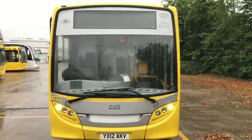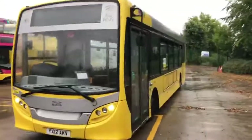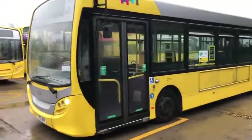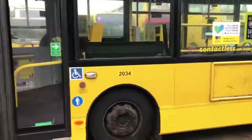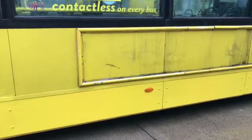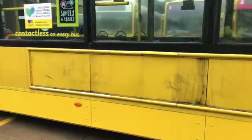Registration number YX12 AKV. Taking you for a walk around the vehicle exterior — this is from the now defunct Yellow Buses fleet, being sold through the Bus Shop on behalf of the finance company that owns the asset. As we come down the nearside, it looks like in recent times the lower skirts have actually been replaced; they're in a slightly fresher shade of yellow and not carrying the usual scrapes, though these vehicles do pick up damage on that lower edge.